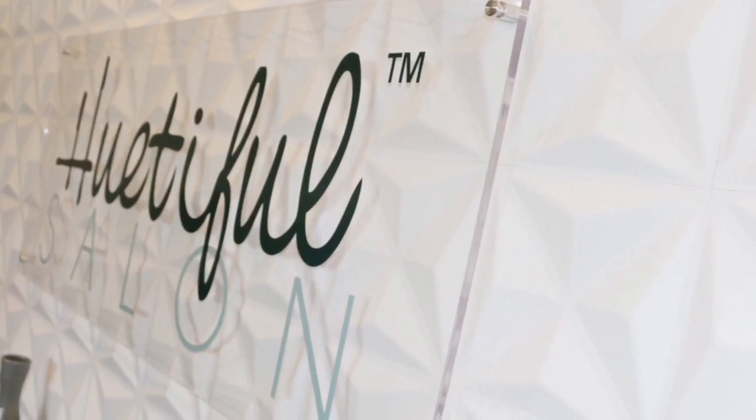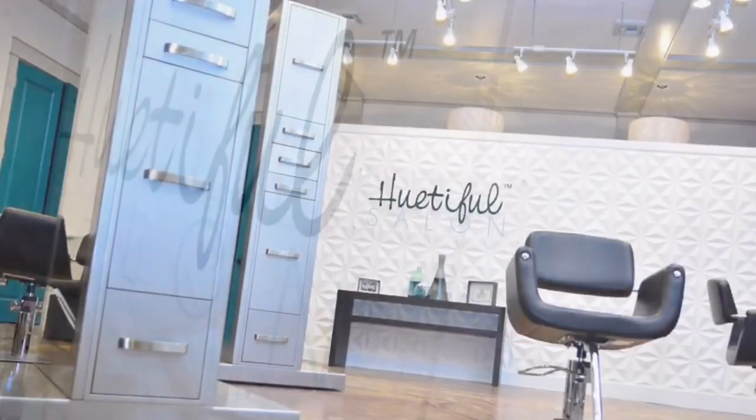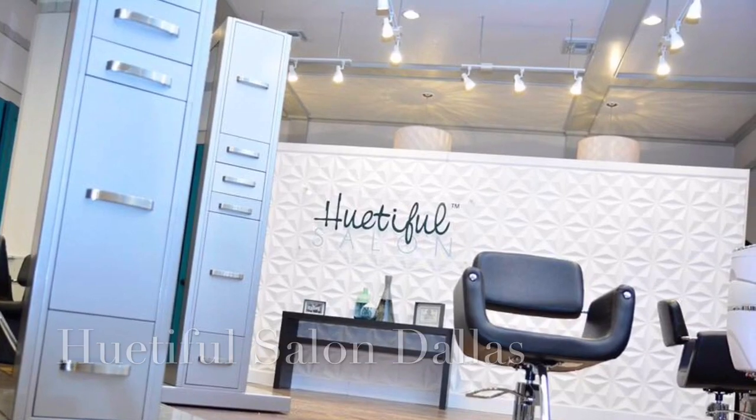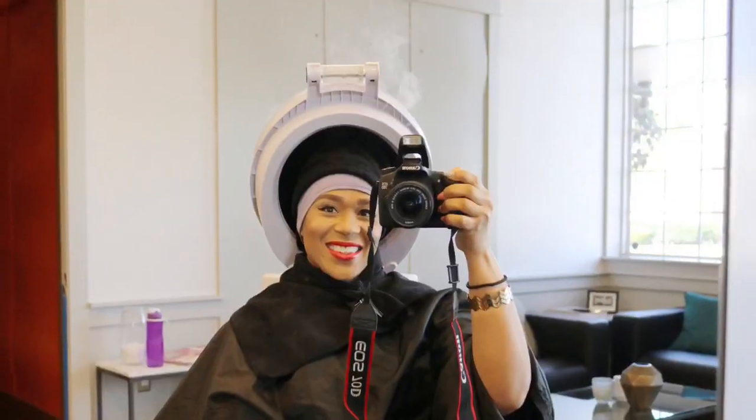Hey ladies, this is Tia, and in this video I take you along with me as I experience the nano smoothing treatment by Huetiful Salon, located in Dallas Fort Worth, Texas. Follow along and watch me go from this curly wash and go to this beautiful silk press.